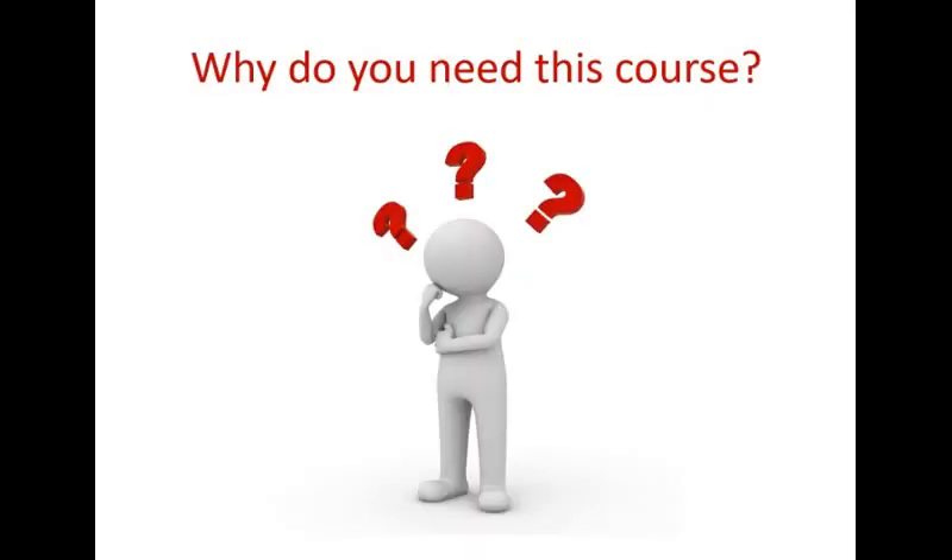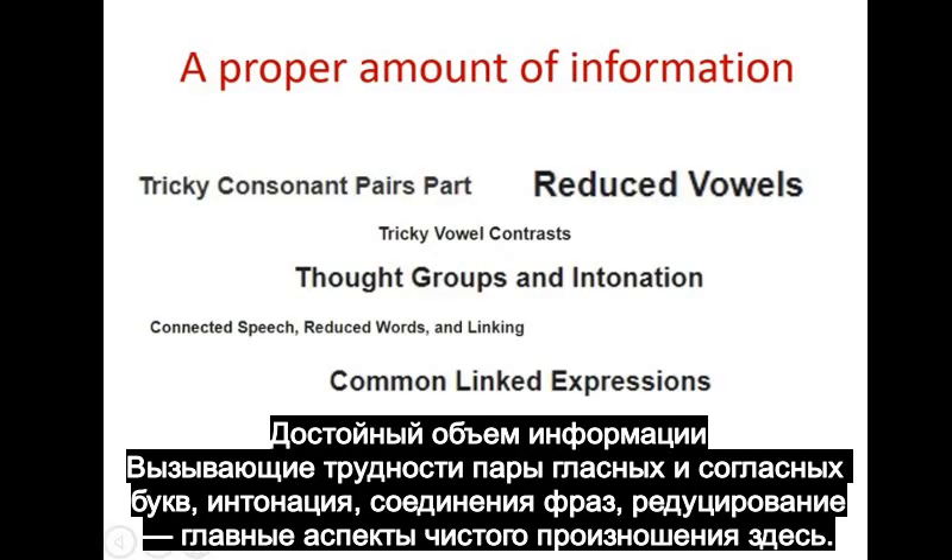Why do you need this course? I'm going to tell you about things that make this course invaluable. First of all, a proper amount of information. Tricky consonant and vowel pairs, intonation, linking, reduced vowels and words — the main aspects of sounding like a native speaker are here.